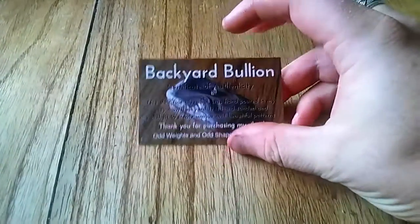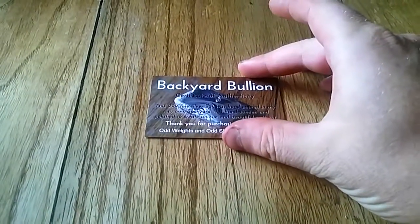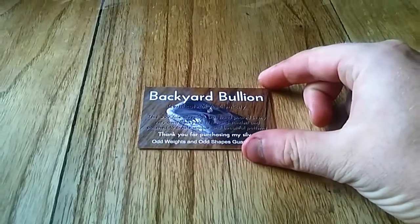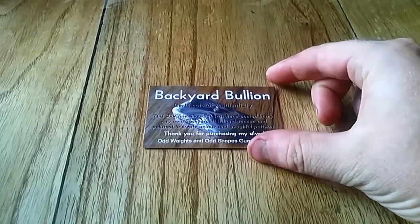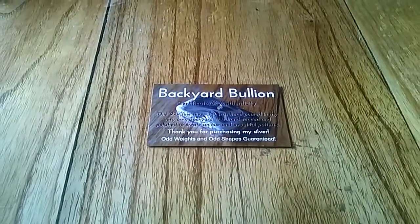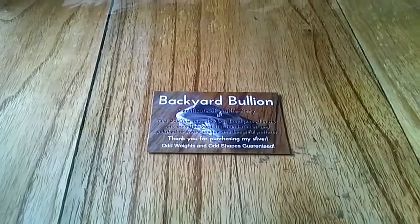Hello everybody, Backyard Bullion here. I just wanted to share with everybody my experience with another bullion dealer. This time I was selling some gold, and I just want to share a really, really positive experience. Compared with the other bullion dealer that I've had an experience with, this one really was very good.